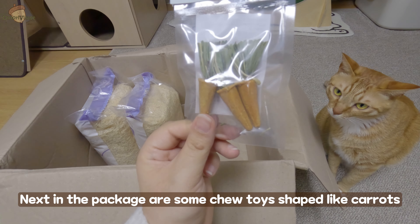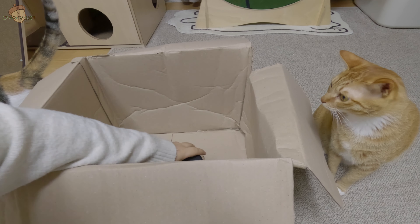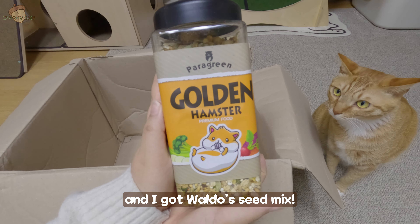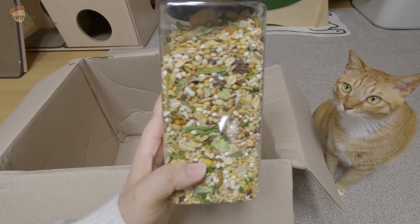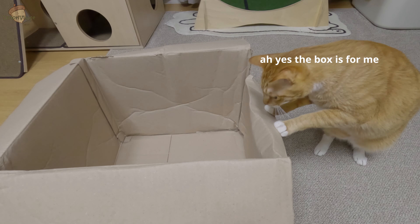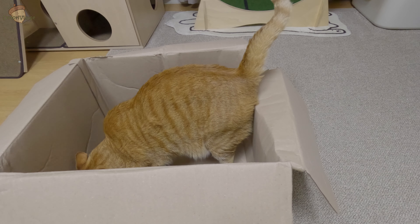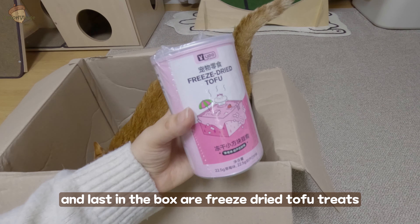Next in the package are some chew toys shaped like carrots. And I got Waldo's seed mix. And last in the box are freeze-dried tofu treats.